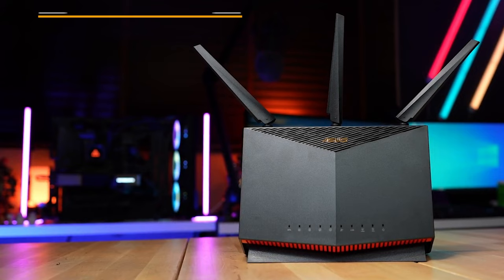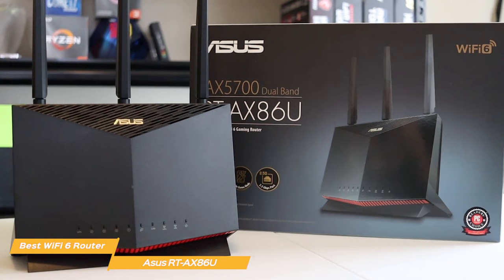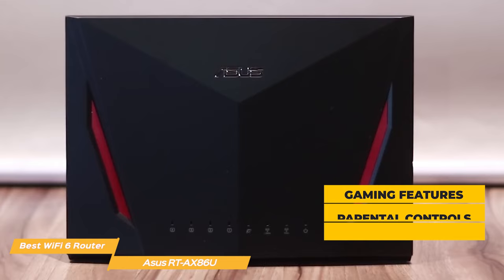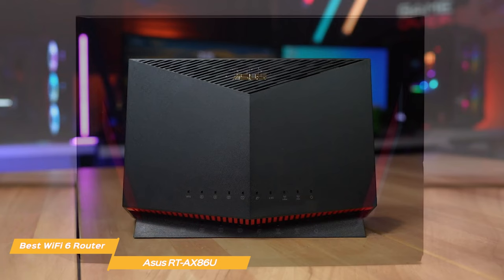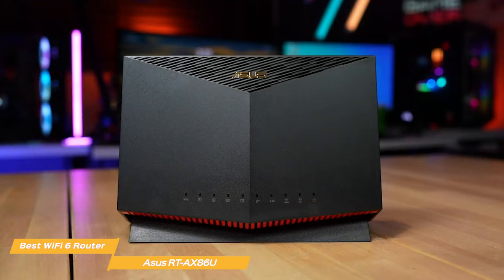First up on the list is the Asus RT-AX86U, my choice for the best Wi-Fi 6 router. The Asus RT-AX86U is arguably one of the fastest and best routers for Wi-Fi 6 technology. On top of that, it also sports some spectacular gaming features, excellent parental controls, and robust malware protection. The AX86U is an extremely compact router at just 9.4 x 6.41 x 3.14 inches without the antenna, making it a perfect choice if you want a powerful wireless router but have limited space.